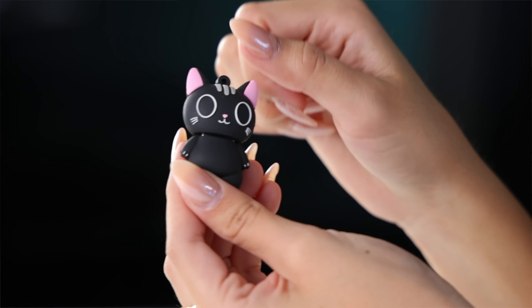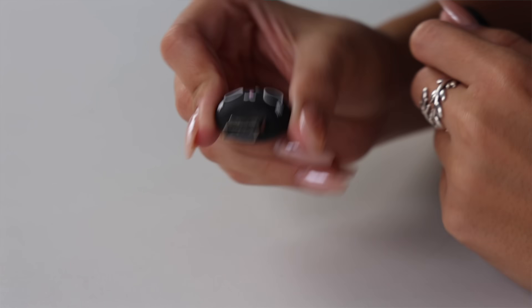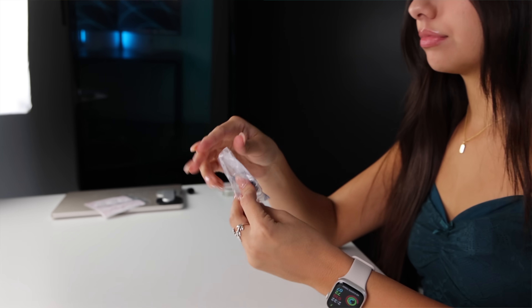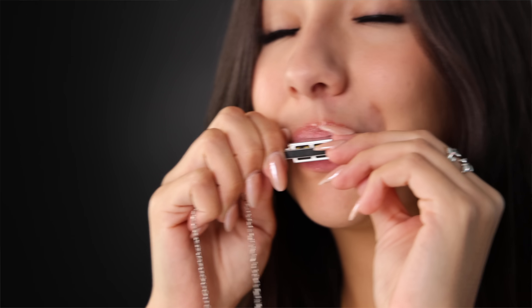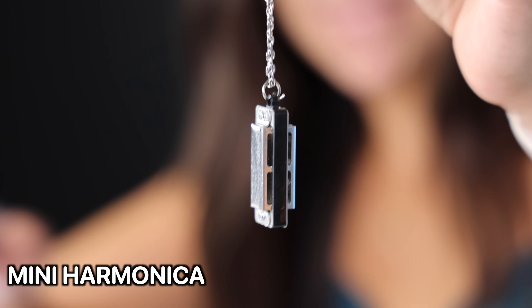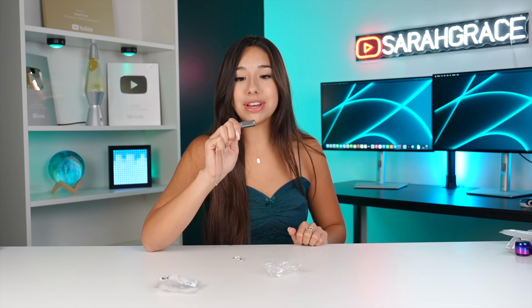What do you think it is? It looks like a cat. USB — you can store pictures on this, you can store files on this. $1 on Temu. It's a mini harmonica. That's pretty cool. It's freaking amazing — you can just go around and annoy everybody.